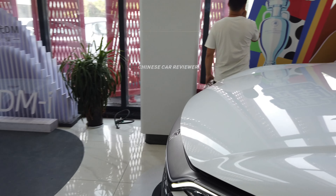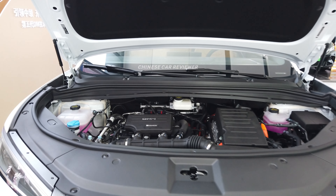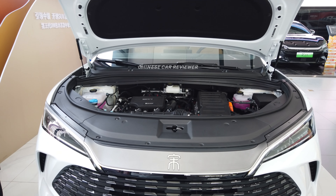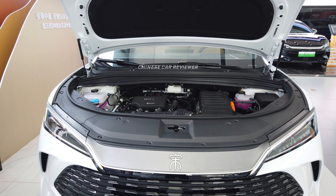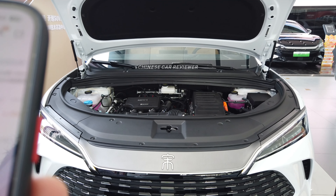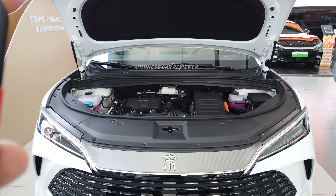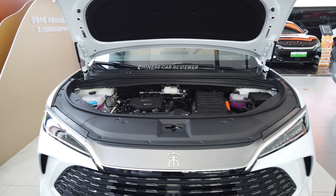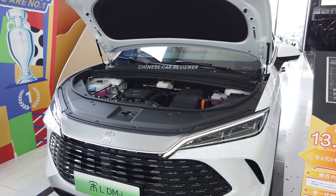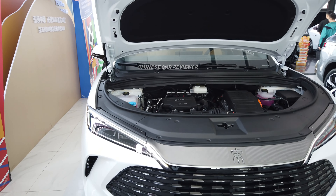As mentioned, we have a 1.5-liter naturally aspirated engine with e-CVT transmission. There are five different versions available, and the power output is the same across all: 218 horsepower with 216 Nm of torque. Top speed is 180 km/h, and 0–100 km/h is 7.7 or 7.9 seconds.